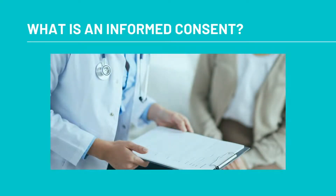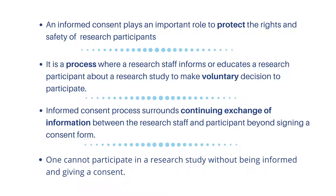Another term you may have heard when reading or talking about research is the informed consent process. What exactly is the informed consent? An informed consent plays an important role to protect the rights and safety of research participants. An informed consent is not just a form, but is a process where research staff informs or educates a research participant about a research study to make a voluntary decision to participate. An informed consent process surrounds a continuing exchange of information between the research staff and participant. It is important to note that one cannot participate in a research study without being informed and giving consent.